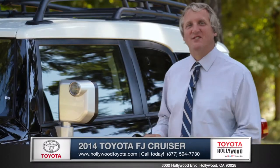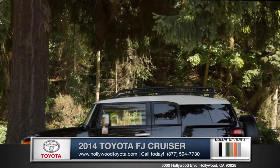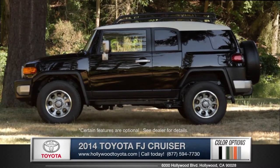Hi, I'm Rob and I'm standing next to the 2014 Toyota FJ Cruiser. Designed with utility as its prime focus, the FJ Cruiser exudes plenty of rugged style.